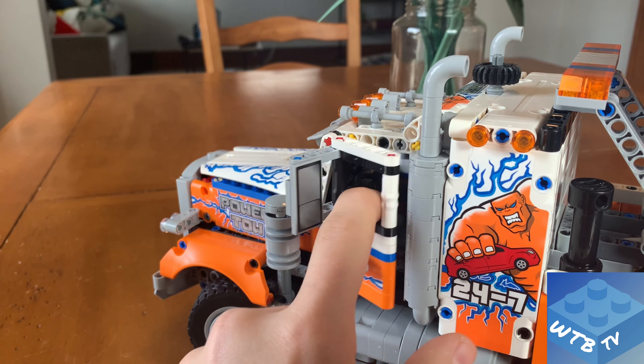Now we want to raise the boom from its neutral position. Take the pneumatic switch and flip it from neutral to the up position, then come over and start pressing the pneumatic pump button. It forces air into the pneumatic shaft and as you pump, it raises the boom up nice and tall.